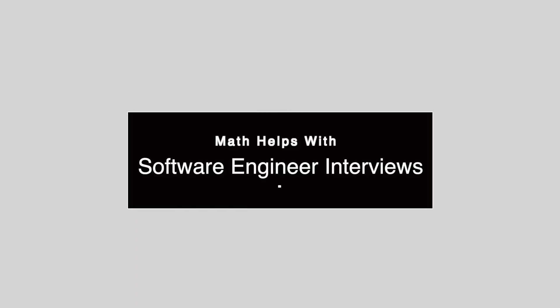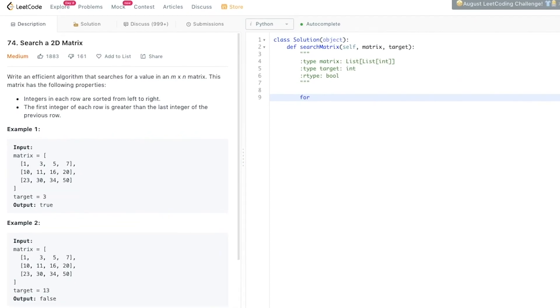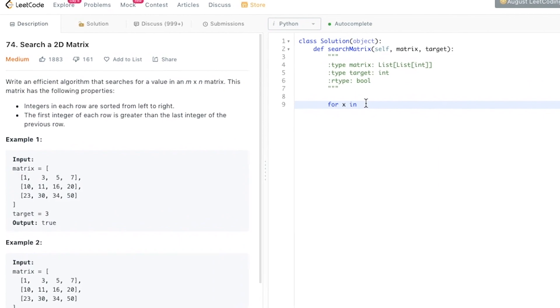The third and final reason why math can help you as a software engineer is because it's literally in the interview questions. There are technical interview questions that will have math in them — like when you're solving certain algorithms, being good at math can help you a lot. That's probably the third reason why people good at math also tend to be good software developers.